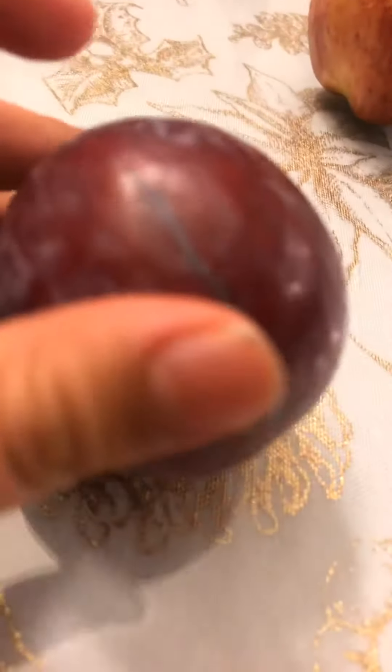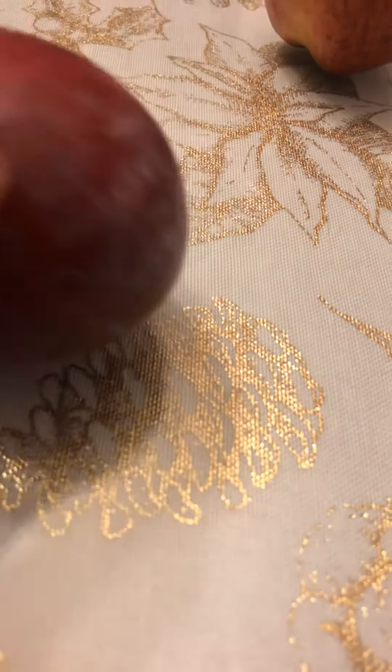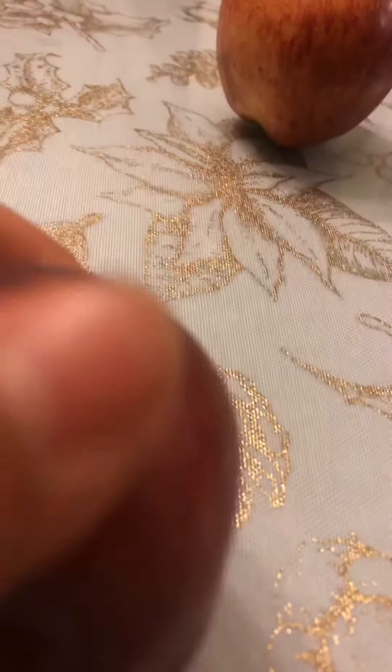We got a peach. This doesn't look good. It's... Ew, look at that. Look at that big buddy. I would say that apple is more better than peach.